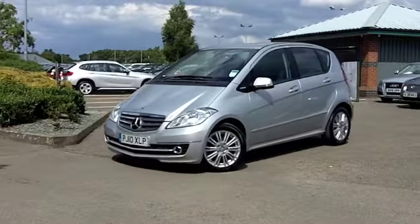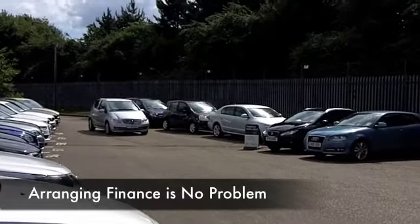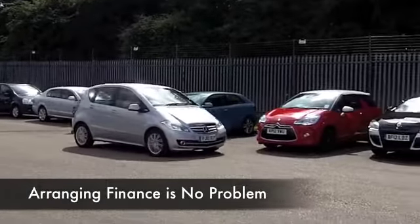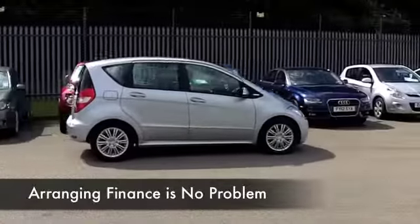This is an A160 with a 2-litre diesel engine up front and an automatic gearbox. Looking mighty nice in metallic silver, this only has about 29,500 miles on the clock, so nothing much to worry about there.